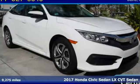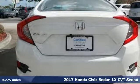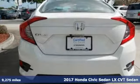It's a certified 2017 Honda Civic Sedan. It's Honda, so longevity comes standard.